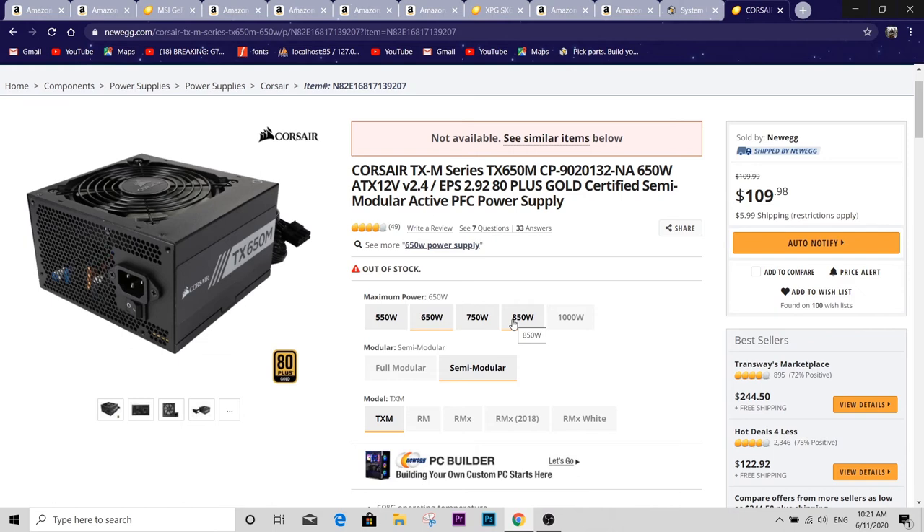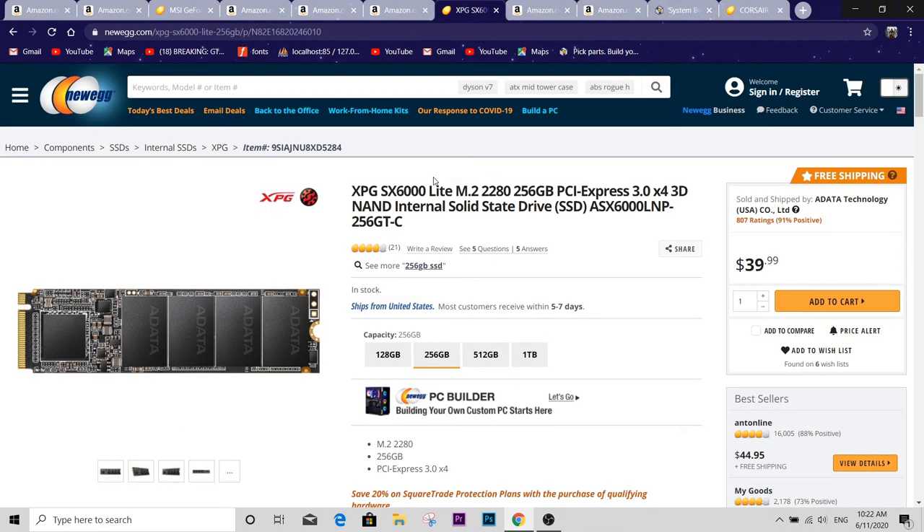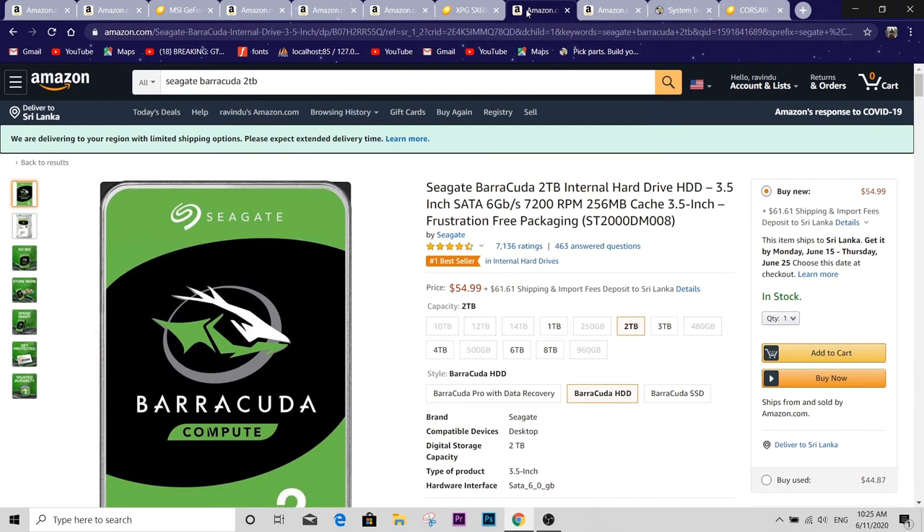For storage, I went with the XPG SX6000 Lite NVMe drive as my primary boot drive, which comes in at around $40 for 250GB. This will store my operating system and a few frequently used programs. I also use a Seagate Barracuda 2TB hard drive for all my games and other programs. There's really no other competitor at this price — $55 for a 2TB hard drive is just a steal. I was really impressed by that price-to-capacity ratio.